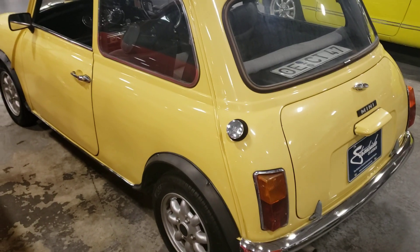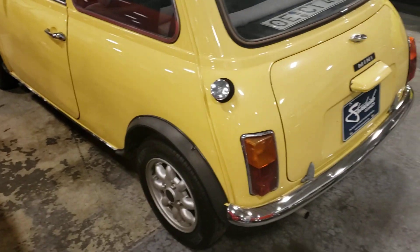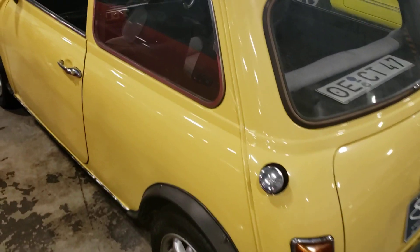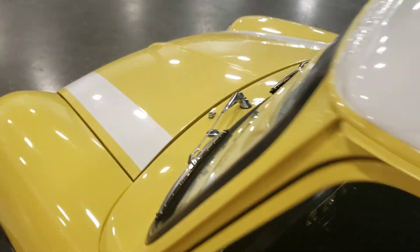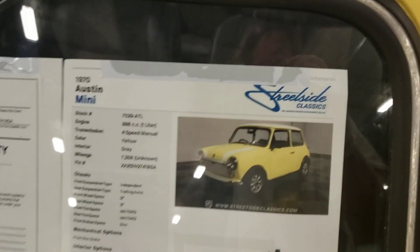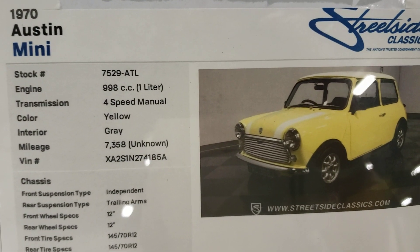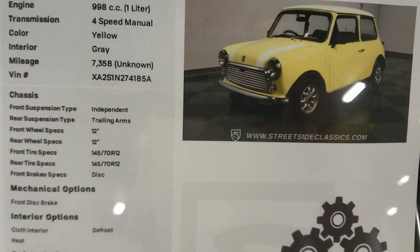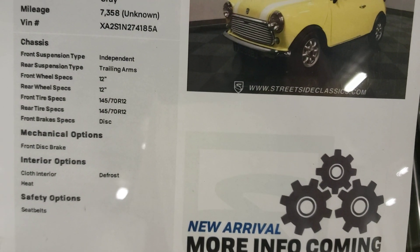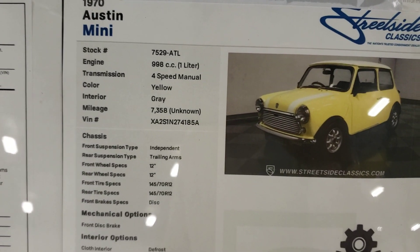Check it out guys, look what I got for you today — a 1970 Austin Mini. I've always wanted to drive one of these cars. This car won't be here long. A lot of people from over in England and Britain buy these cars, so we're asking a nice little price for it.